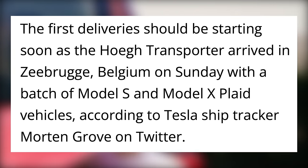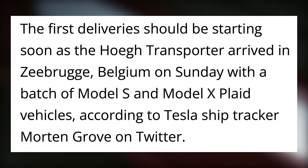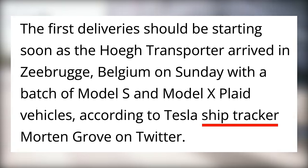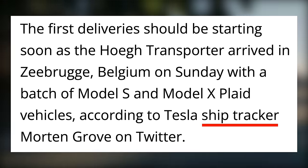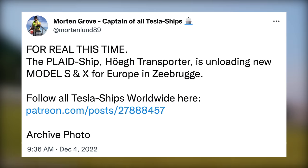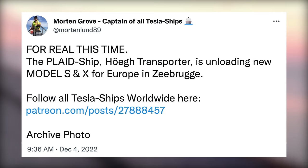Over the coming weeks, we should be seeing many Model Ss and Xs being delivered, as several car transporters were spotted filled with these cars across Europe. A Tesla ship tracker also found many of these cars loaded up coming from the US, including long range and Plaid variants of both vehicles. Tesla will likely see those delivered by the end of the year to count towards Q4 delivery numbers.